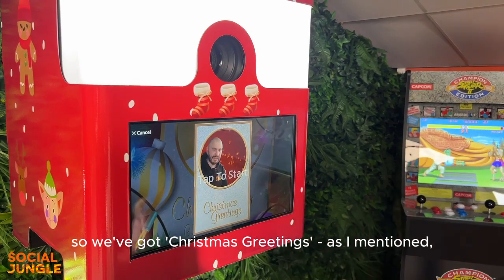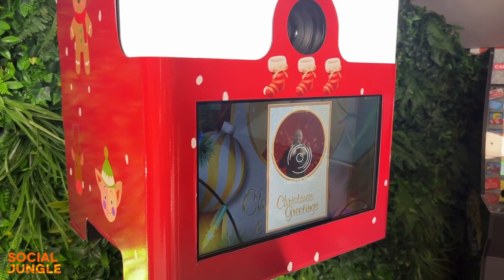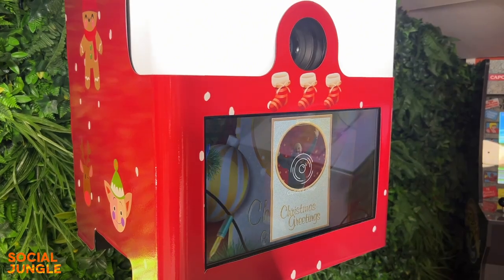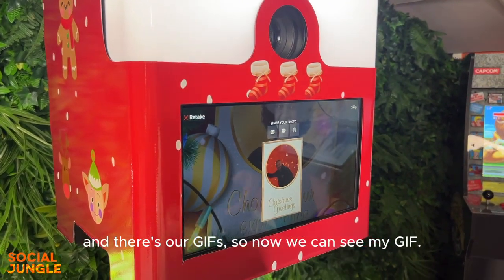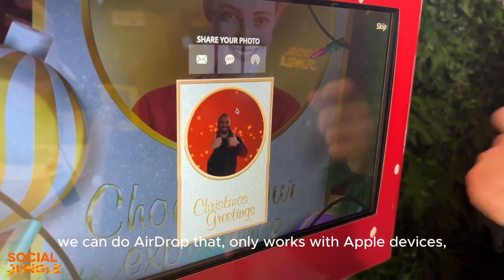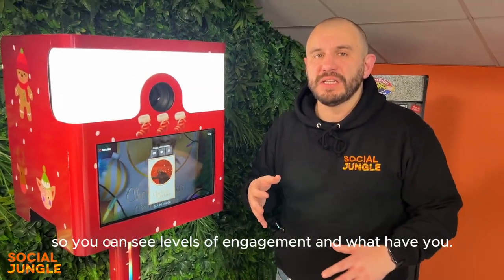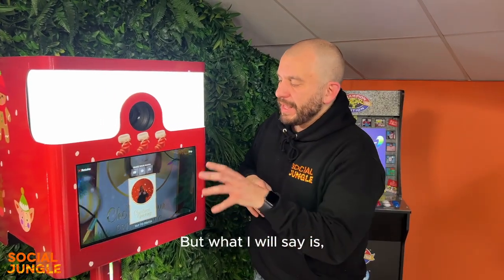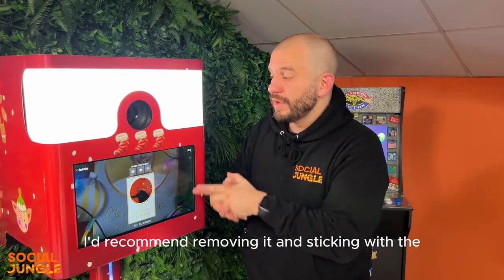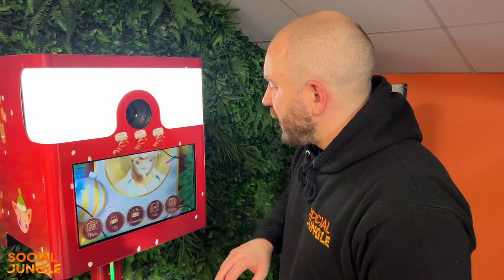We select a festive background and hit Next — we've got Christmas Greetings, or the other option would say Holiday Greetings. We tap to start and there's our GIF. We have the option to share via AirDrop — though that only works with Apple devices. I should also note: if analytics is really important to your event or campaign, I'd recommend removing AirDrop and sticking with email or text so you capture that data.